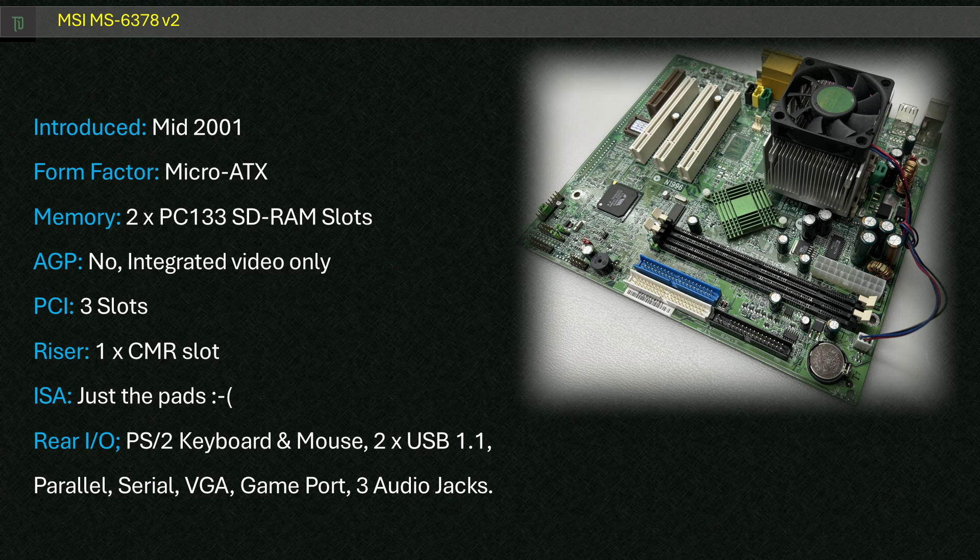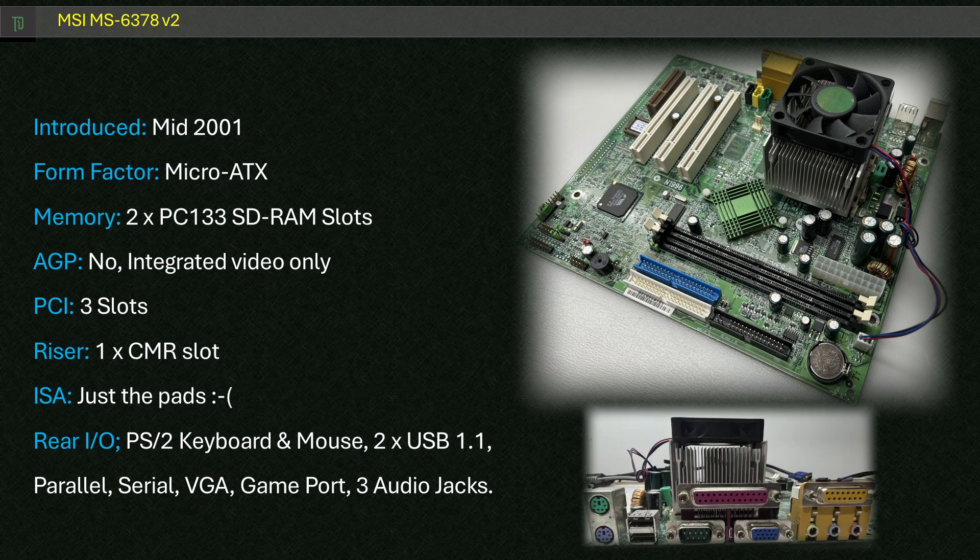Taking a look at expansion, we've got two PC-133 SDRAM slots, two IDE and one floppy, three PCI slots, and one riser for a modem. We've also got one space where an ISA slot could be — disappointing but not unexpected. In the standard rear IO we've got PS/2 keyboard and mouse, two USB 1.1 ports, parallel, serial, VGA, game port and three audio jacks.